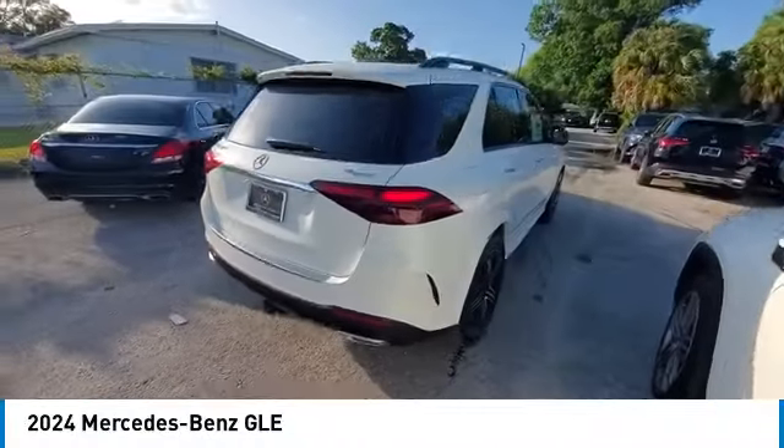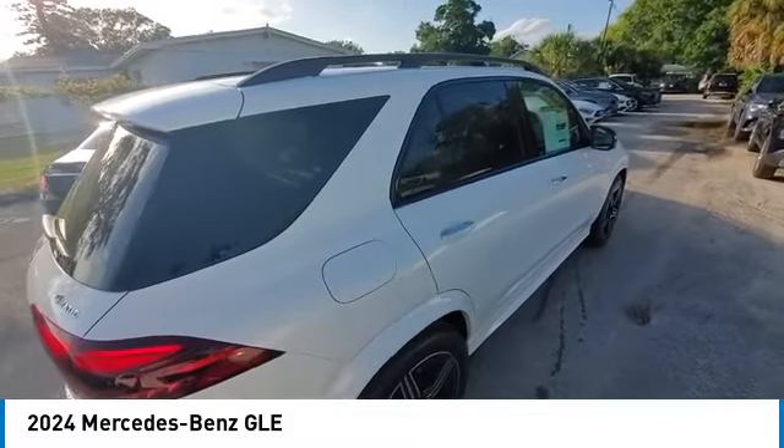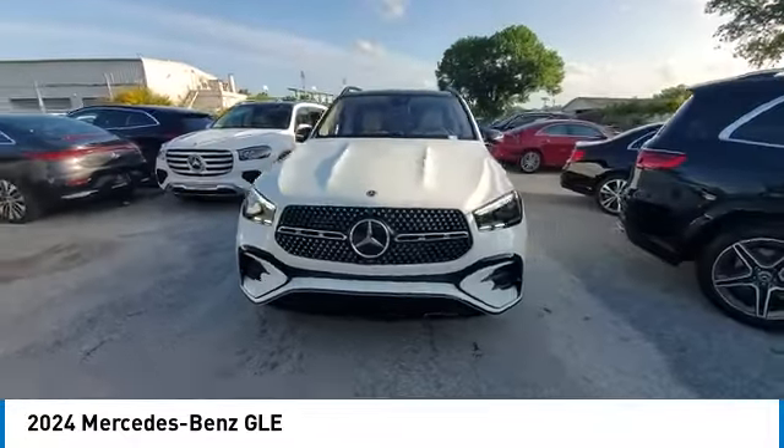Take a ride in the 2024 Mercedes-Benz GLE. The GLE comes with a full Mercedes luxury experience. It combines the sport sedan performance with SUV stability.